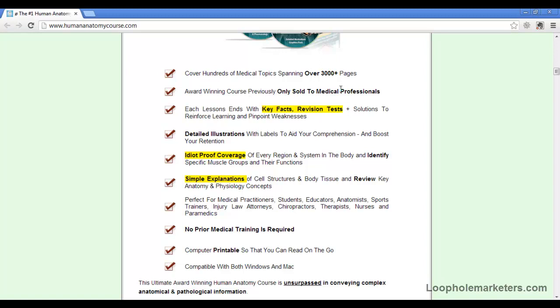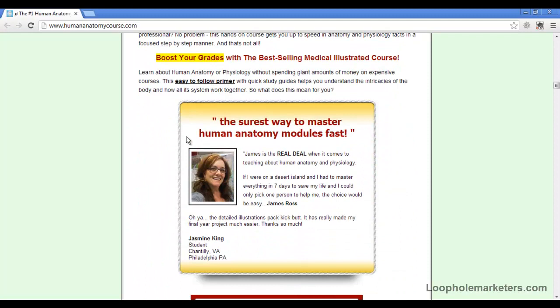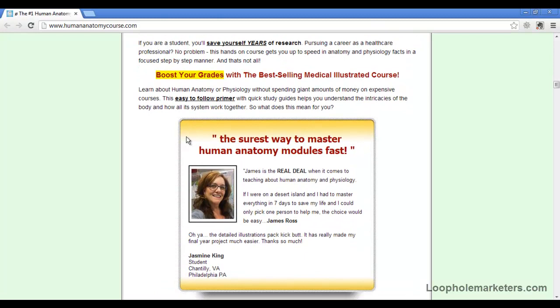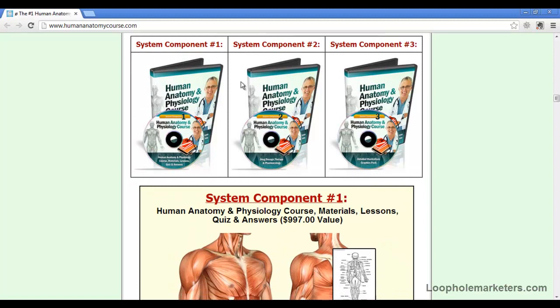It covers hundreds of medical topics. It's an award-winning course that was previously only sold to medical professionals. The link is right under the video — it's one long page but technically like 30 pages of content. It's the best-selling medical illustrated course, and it covers the shortest way to master human anatomy modules fast, along with the system components of what you get in the course.